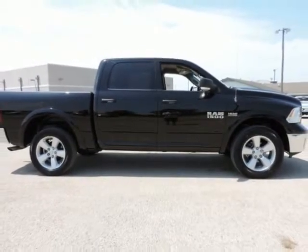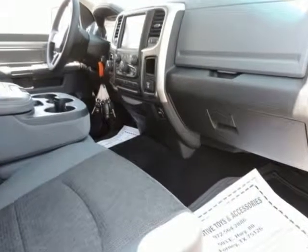Remote Start and Security Group: remote start system and security alarm. Ram 1500 Outdoorsman.